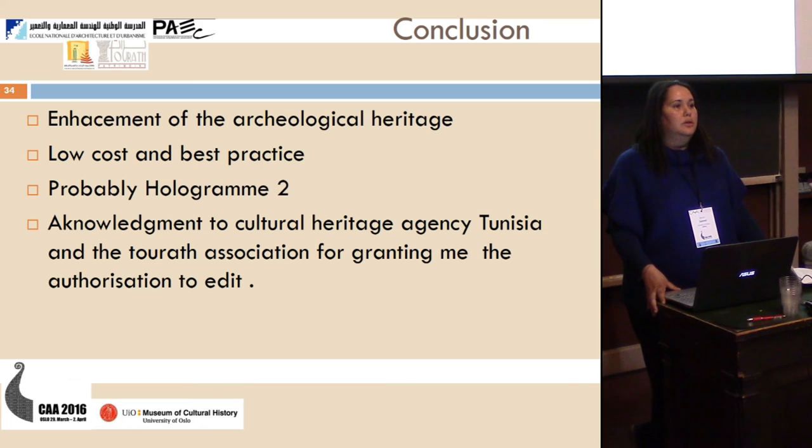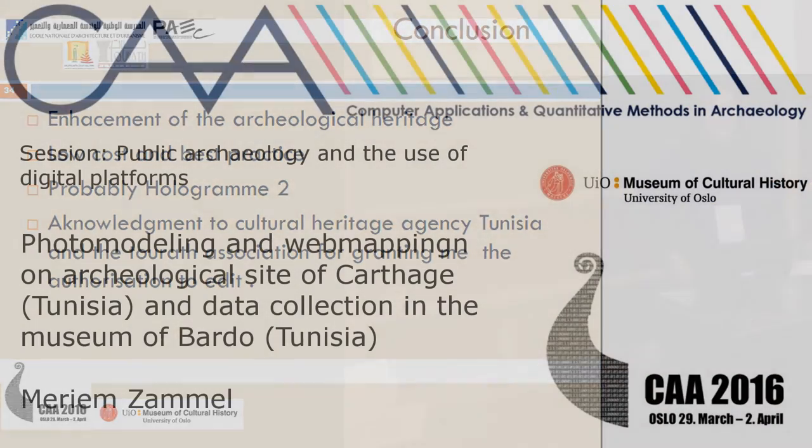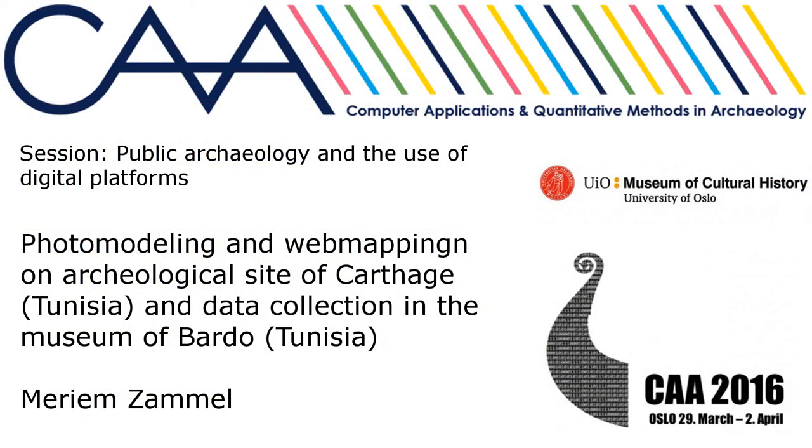I want to thank the Cultural Agency of Tunisia and the Turath Association for granting me the authorization, because the project is still ongoing and will be online soon. Thank you very much.